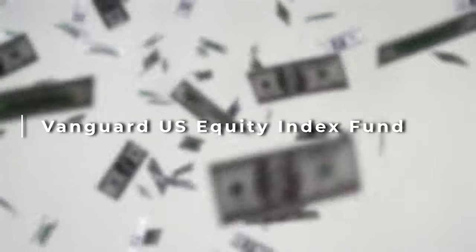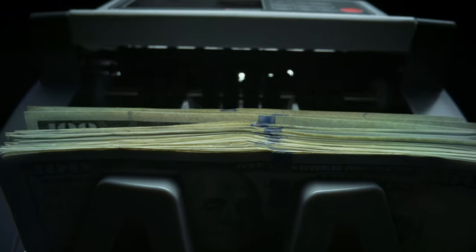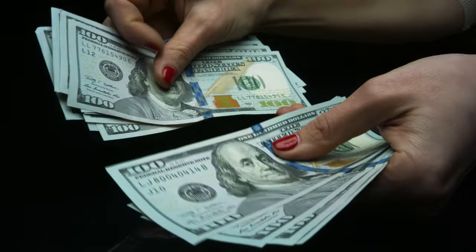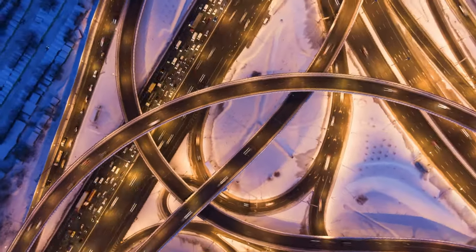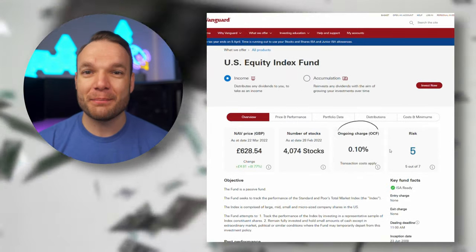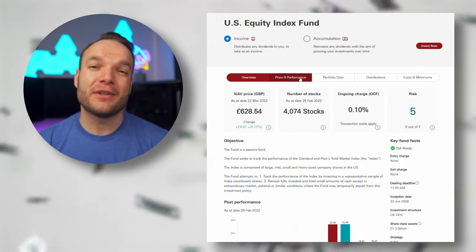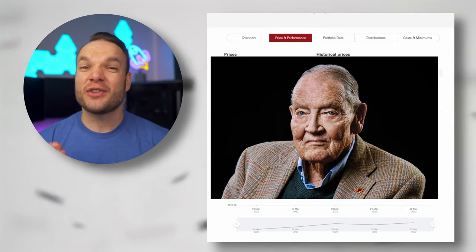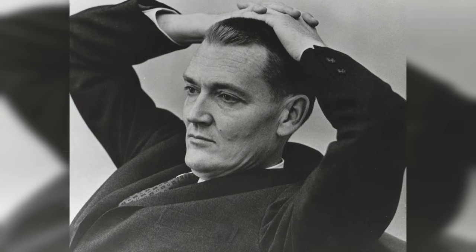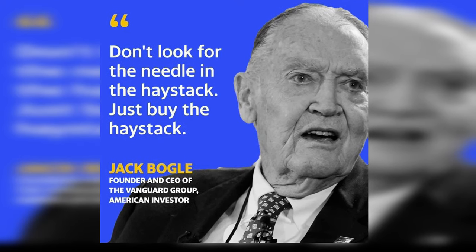Sticking with the US, this next fund is a giant for a couple of reasons. This fund invests in the entire US stock market rather than just the top 500 companies, which means it also includes a lot more smaller and more dynamic companies that have the ability to grow really quickly. From a high level, this fund tracks 4,074 stocks, has an ongoing charge of 0.1% per year, and has £1.3 billion invested inside it. What I really like about this is it reflects Vanguard's founder John Bogle's key principle: you should just own the whole market. He used to say rather than trying to find the needle in the haystack, just buy the whole haystack — and this fund is about as close as you can get to owning the haystack and the entire barn.